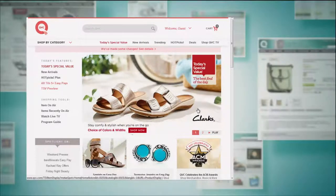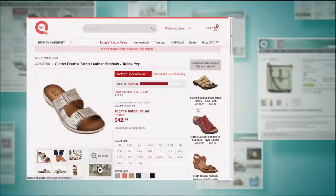You can always go to QVC.com to see even more information on our today's special value, including additional sizing information and all the inside scoop.